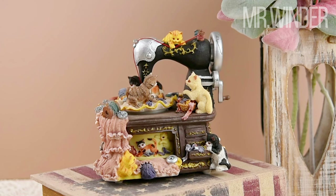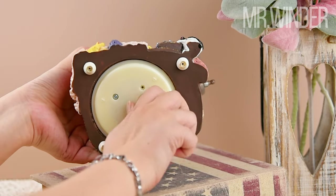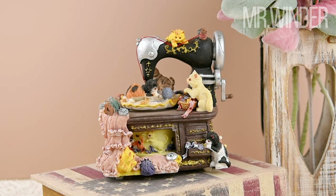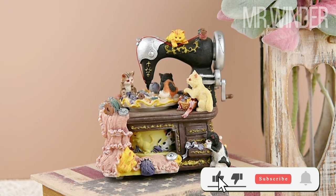Hi there. Welcome to the mesmerizing world of the vintage sewing machine music box, a true symphony of whimsy and craftsmanship. This incredible collectible effortlessly transports you back in time. As you gently wind up the key, a captivating melody fills the air, heralding the beginning of a magical experience.